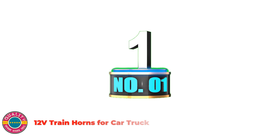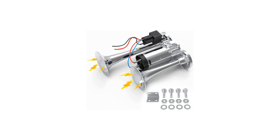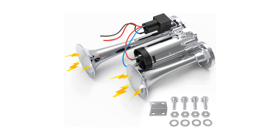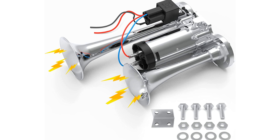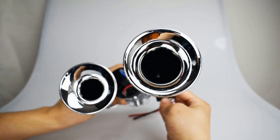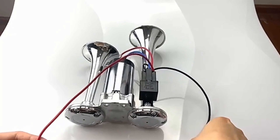Number 1: 12V train horns for car and truck. Upgraded air compressors with bigger coil and better material, which can produce stronger air pressure, giving the airhorn a louder and clearer sound. Our train horn kit is very easy to install. You just need to connect the horn wire on the car and the two wires from the airhorn, and it will work normally — positive to positive, negative to negative.